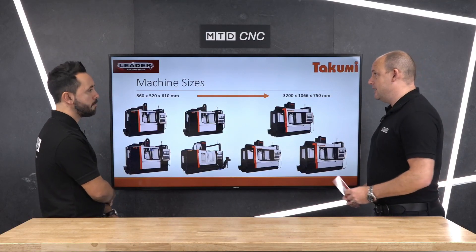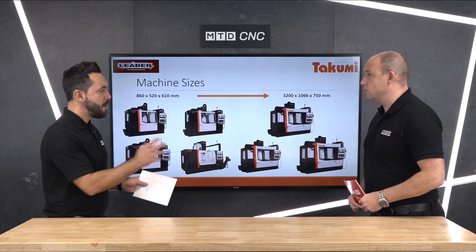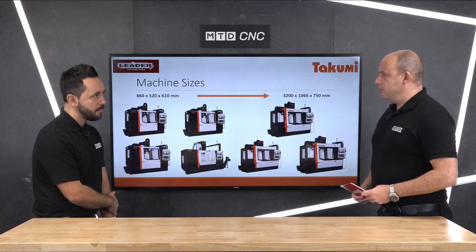Now that LeaderCNC have the agency it's probably going to do much better. You mentioned accuracy and the longevity of the machine tool — how is this achieved? It's down to the build of the machine. The V series is a box guideway construction machine.